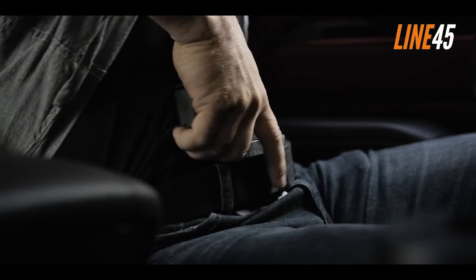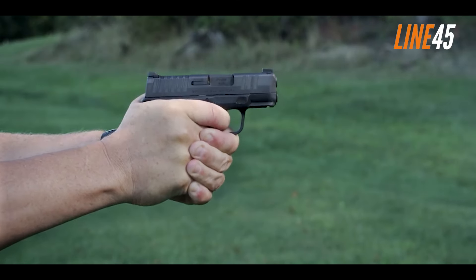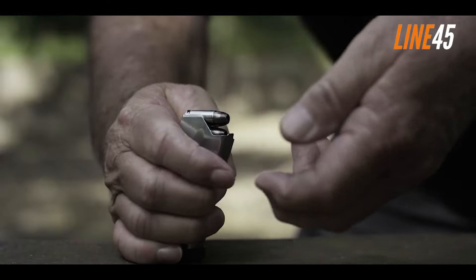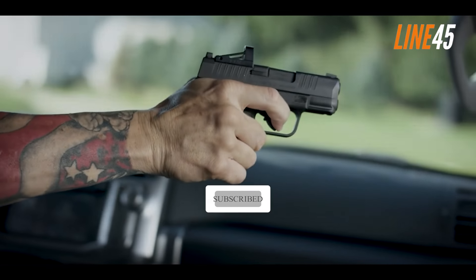What's up, everyone? This is your boy Ted from Line 45. In this episode, I will be showing you the most concealable handguns you can purchase right now. Before we get underway, please remember to hit the like and subscribe buttons. I know it is a chore, but these simple clicks help my channel immensely. Now, let's return to the video.